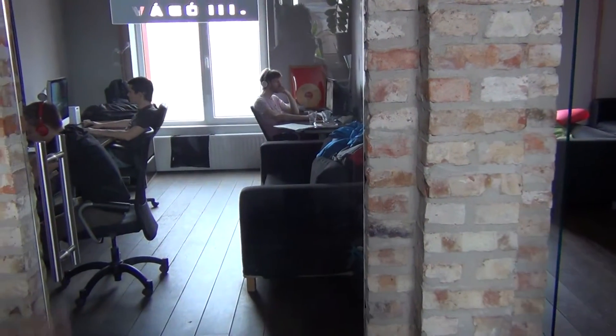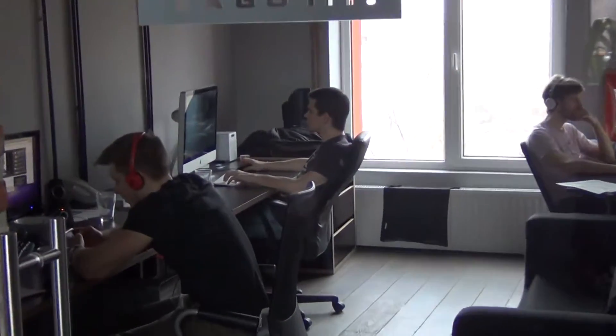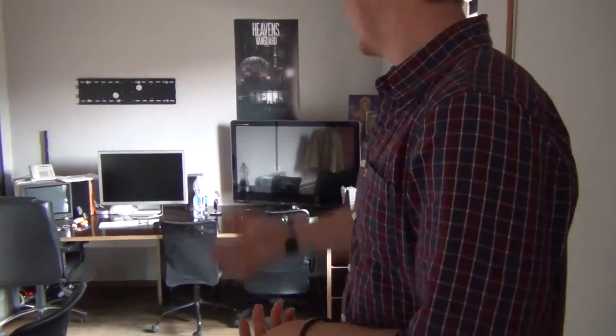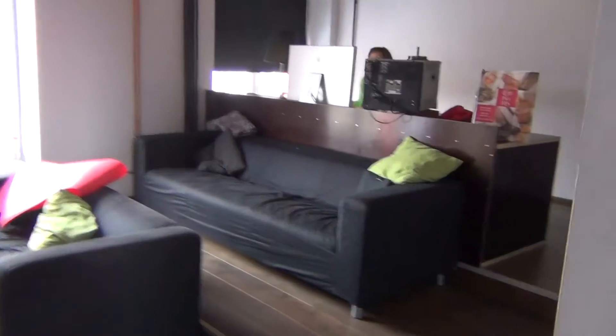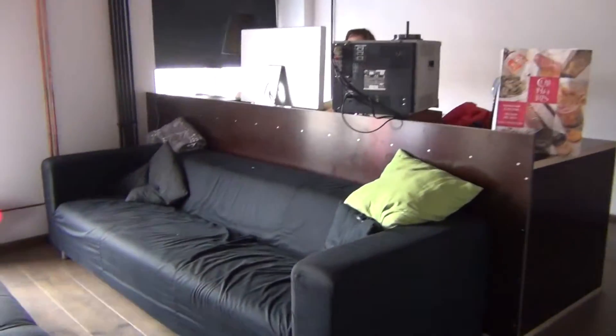Here we have all the editing suites — this is where everybody edits, all kinds of online working places. Here is also editing and presentation as well. You can also present in 3D if necessary. And here is color grading and presentation.